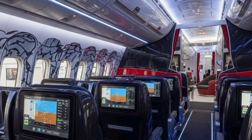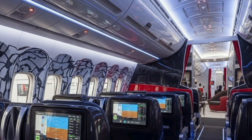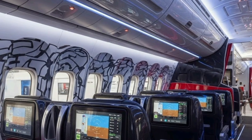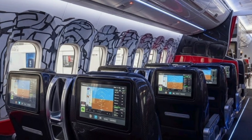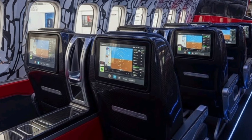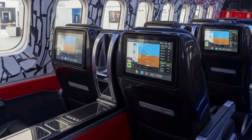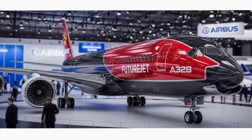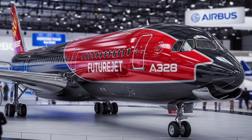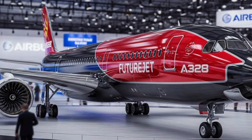Noise reduction panels line the interior, making the cabin feel more peaceful and relaxing. Passengers also get improved overhead storage compartments that are deeper and easier to access. Smart air circulation systems enhance cabin air quality while maintaining a consistent temperature. Every detail inside the A328 has been engineered to elevate the overall passenger experience without making the aircraft more expensive to operate.